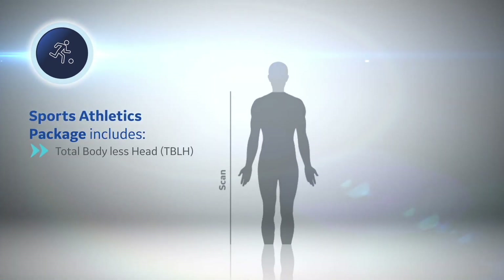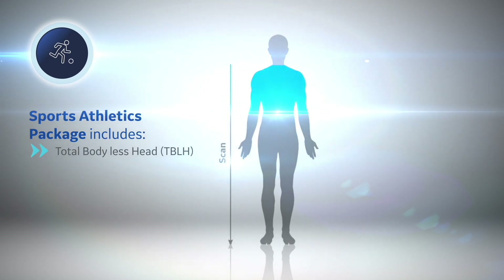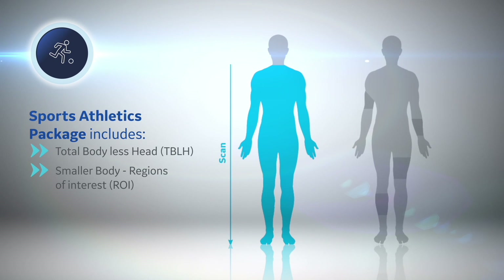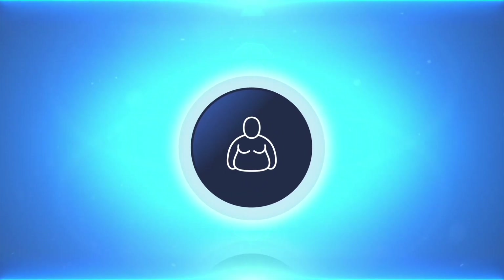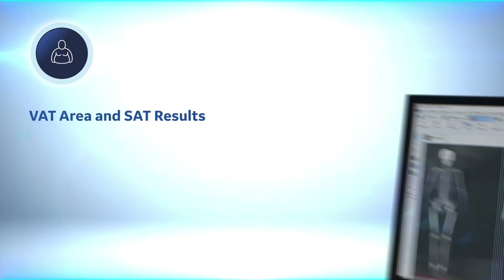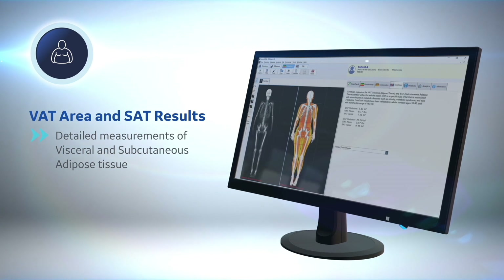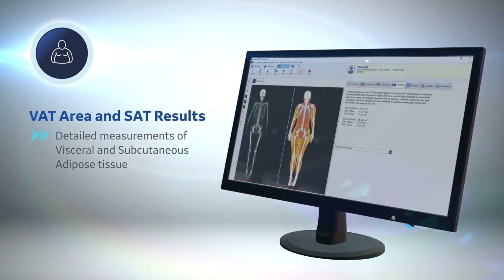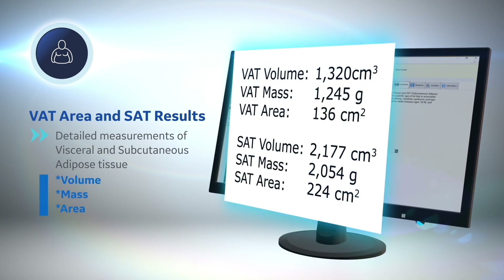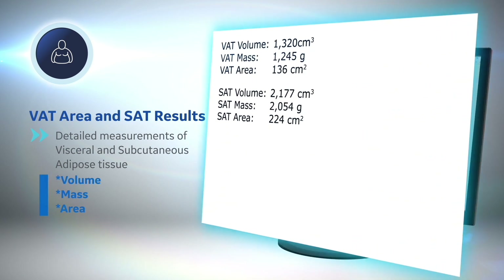A sports athletic package includes smart scanning options suitable for scanning taller subjects and focusing on regions of interest within the arms and legs. New in Core Scan, detailed estimates of visceral adipose and subcutaneous fat tissue are provided, enabling measurement and trending of fat mass and body composition changes over time.